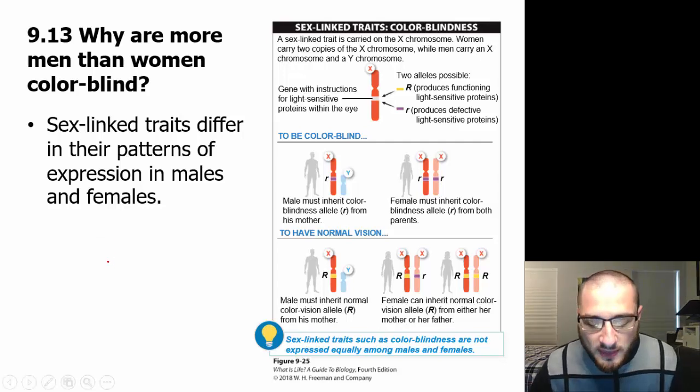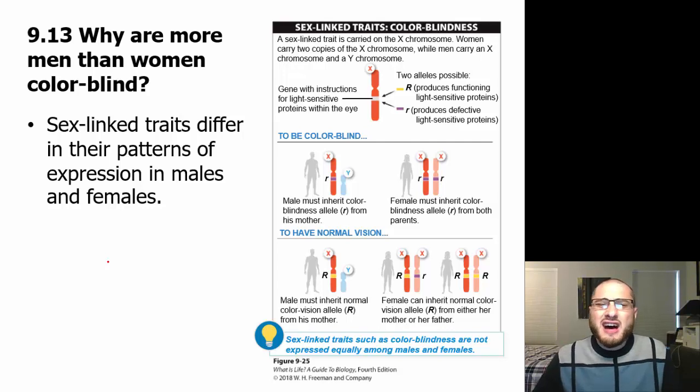Hi, welcome back. We've talked about Mendelian genetics and a little bit of non-Mendelian genetics. Now we're going to talk about the genetics involving sex-linked traits.